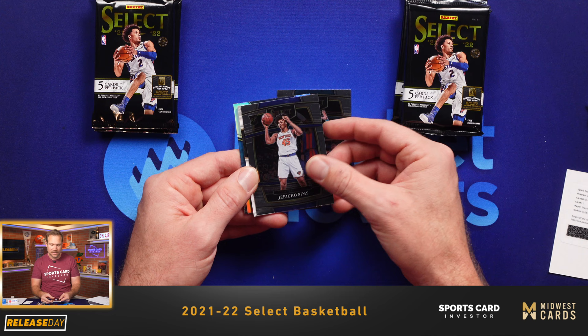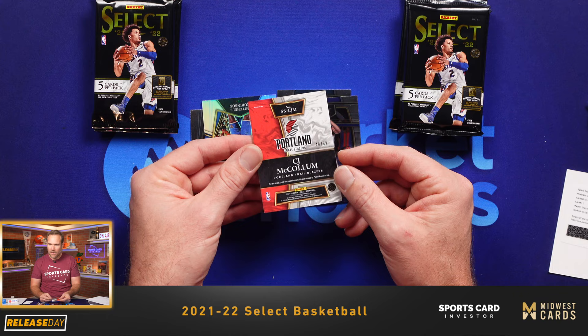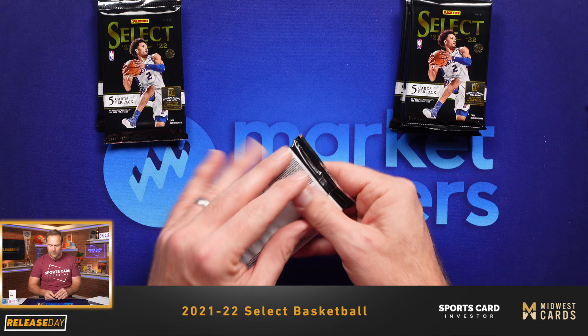We've got a numbered card — this is a thick one. Number to 99, CJ McCollum jersey patch. That's going to make some kid happy. Number to 99, that's pretty cool. Mitchell Robinson Silver, Steph Curry base — both at the premier level. Haven't seen any of the courtsides yet, still waiting on those. Through about half of our packs here. This is always a fun rip.